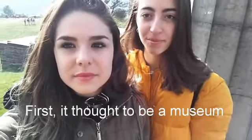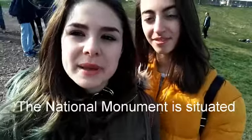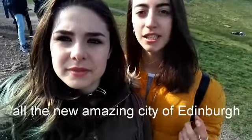First, it's thought to be a museum, but they ran out of money, unfortunately. The National Monument is situated in a very specific place in which you can see all the amazing new city of Edinburgh.